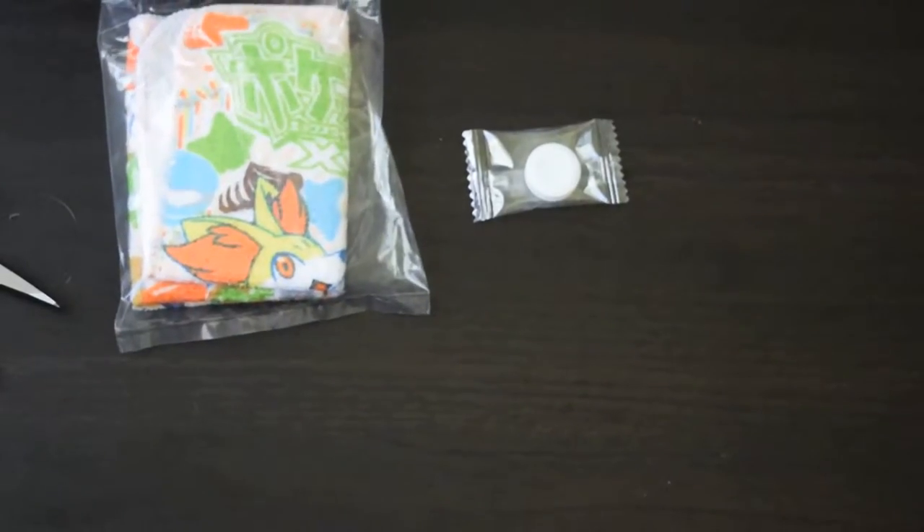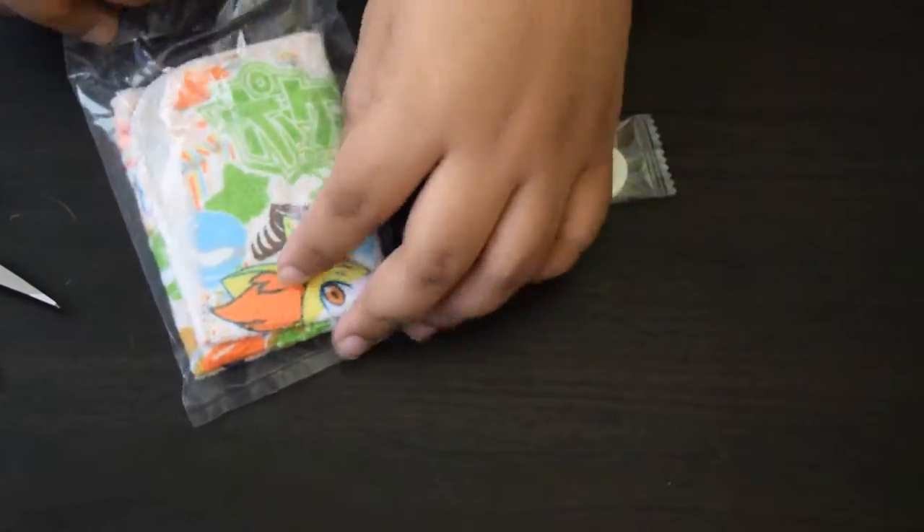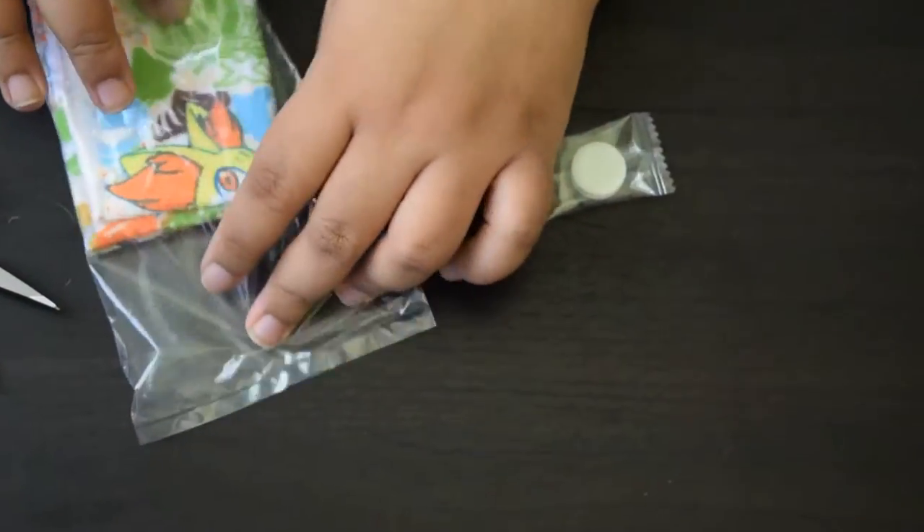I got this for like $7. It's a little pricey, but oh well — it's Pokemon.